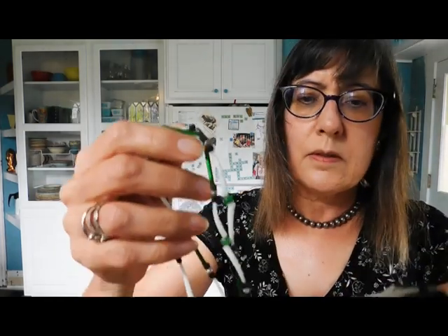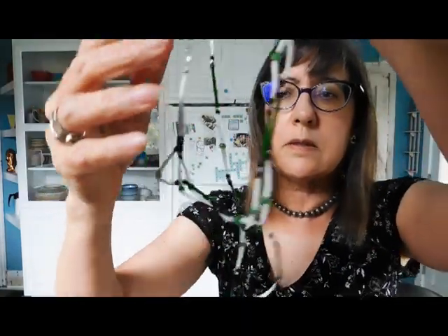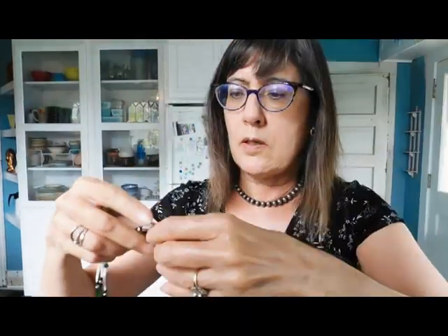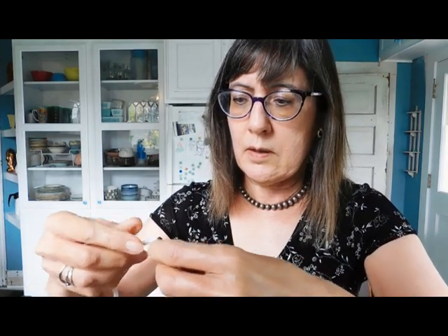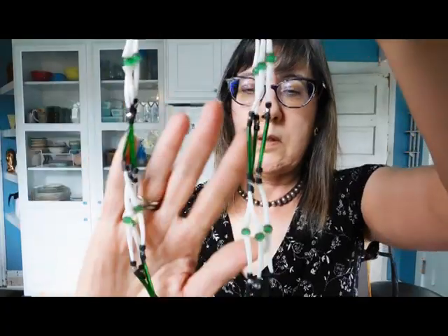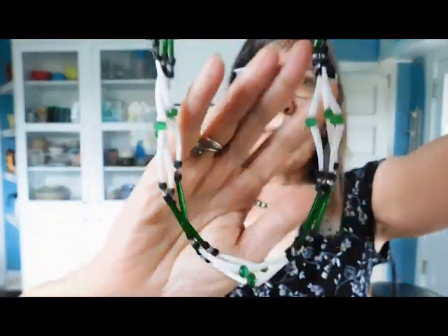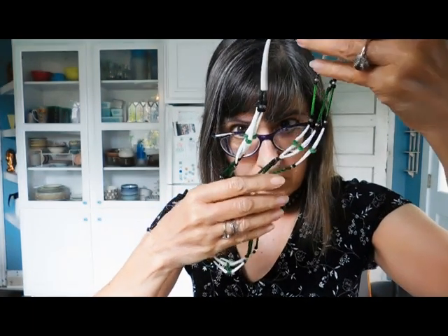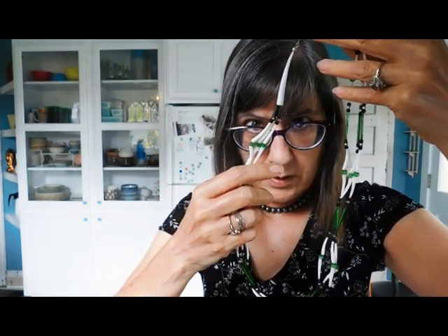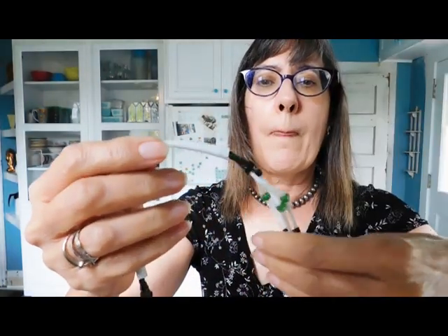This is a beaded necklace. That's pretty. I don't know what these beads are made out of — they're kind of cone-shaped. I bet it's like the end of a shell or something. Those are interesting; I've never seen that before.